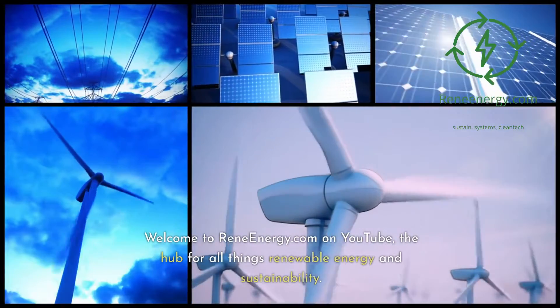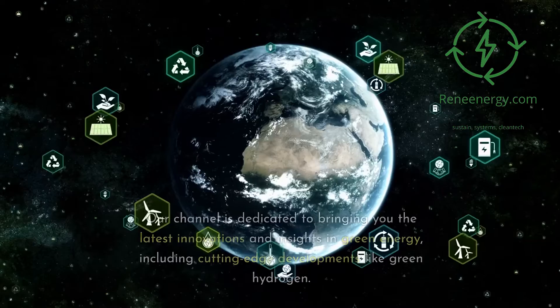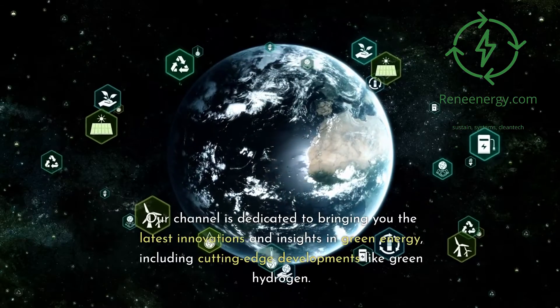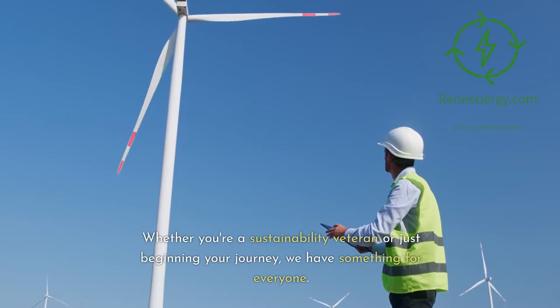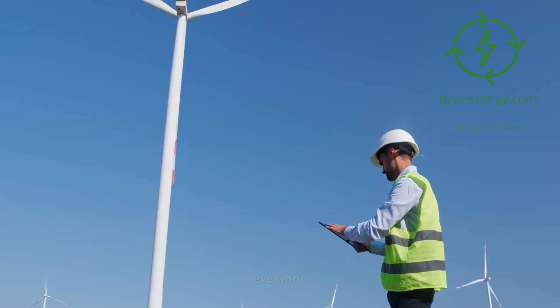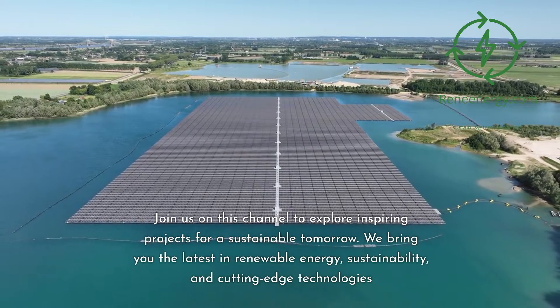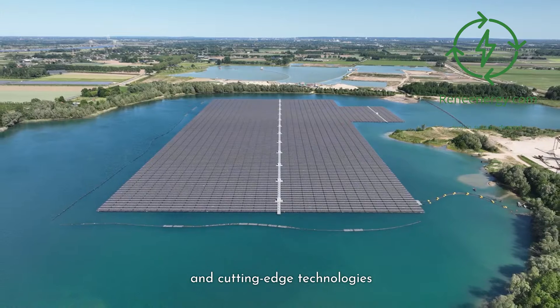Welcome to ReneEnergy.com on YouTube, the hub for all things renewable energy and sustainability. Our channel is dedicated to bringing you the latest innovations and insights in green energy, including cutting-edge developments like green hydrogen. Whether you're a sustainability veteran or just beginning your journey, we have something for everyone. Join us to explore inspiring projects for a sustainable tomorrow, covering renewable energy, sustainability, and cutting-edge technologies.